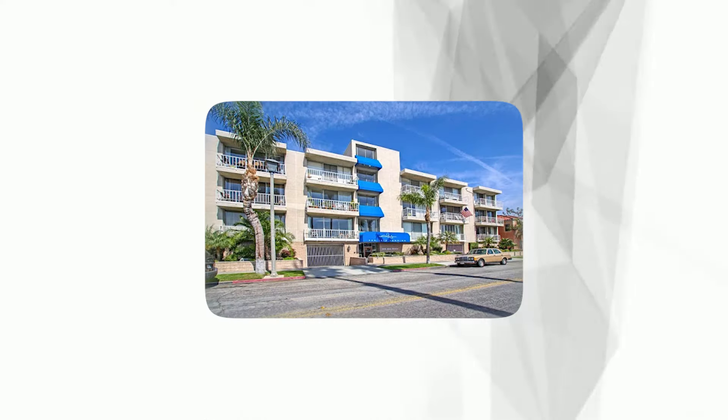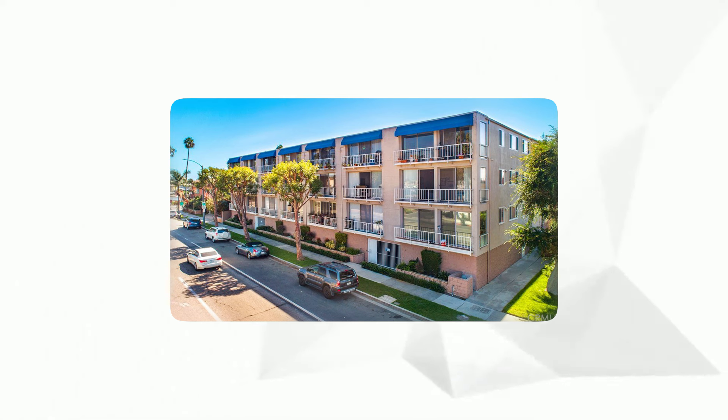Its exclusive amenities include a private marina, resort-style pool, fitness center, and a rooftop lounge, providing residents with a unique blend of luxury, convenience, and breathtaking oceanfront living.